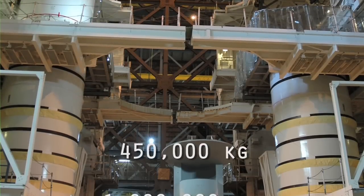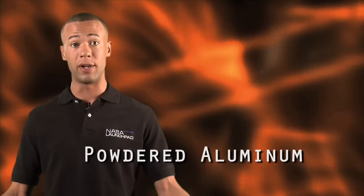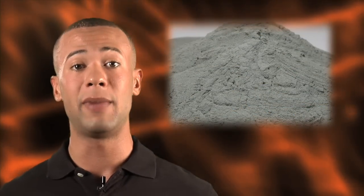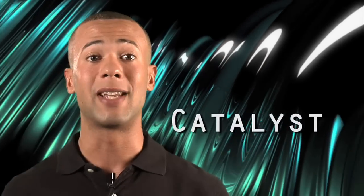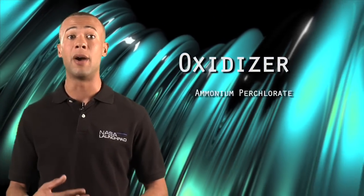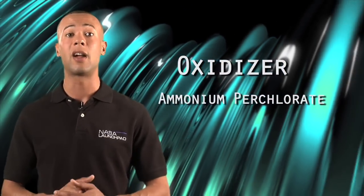Each solid rocket motor contains more than 450,000 kilograms, or one million pounds of propellant, which, when it's cured, looks and feels like a hard rubber eraser. The fuel is actually made up of powdered aluminum — kind of like the foil you might find in your kitchen, but in its powdered form it is extremely flammable and explosive when mixed with air. Add a catalyst — a chemical substance that can start or speed up a reaction without interfering with the reaction itself — a curing agent, and the binder that holds the mixture together, then add an oxidizer, in this case ammonium perchlorate, and you get the rest of the propellant mixture.